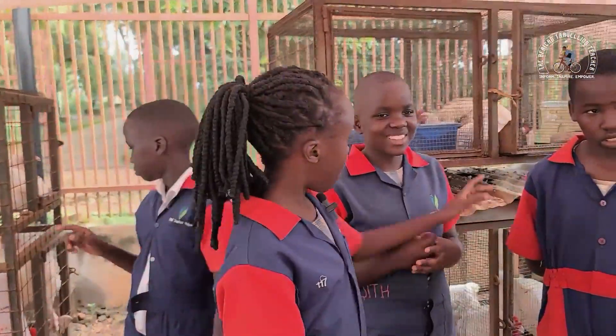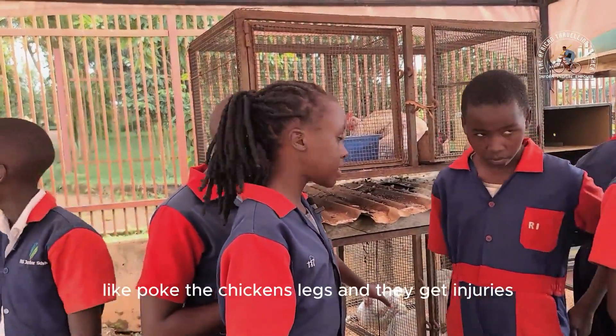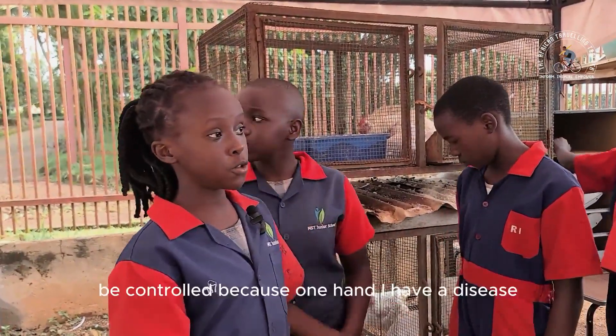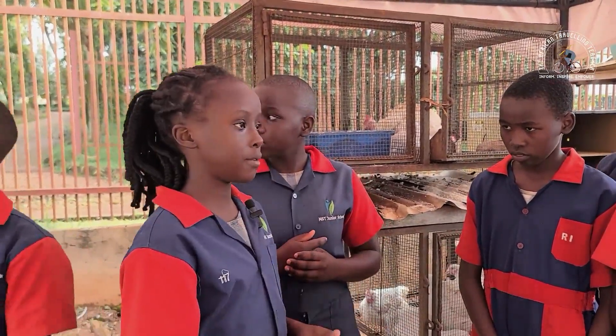Disadvantages: the wires might poke the chickens' legs and they get injuries. Also, diseases cannot be controlled, because one bird may have a disease and another may not have a disease.